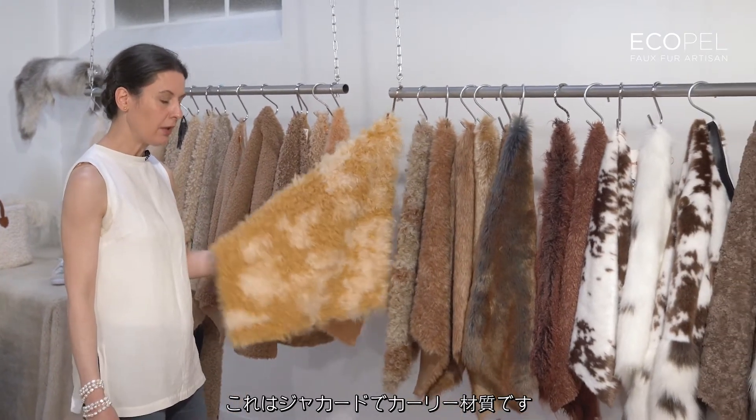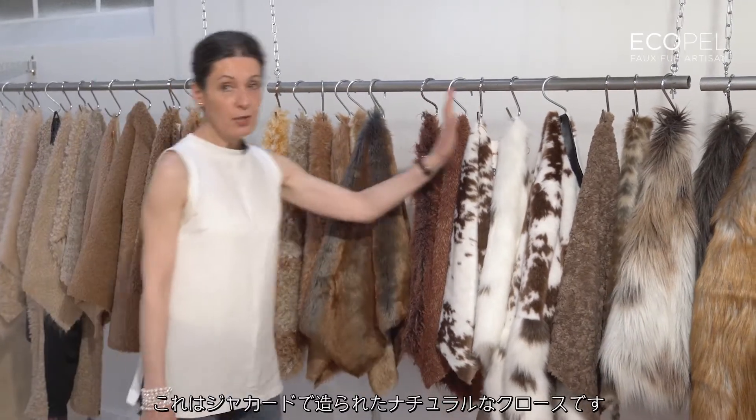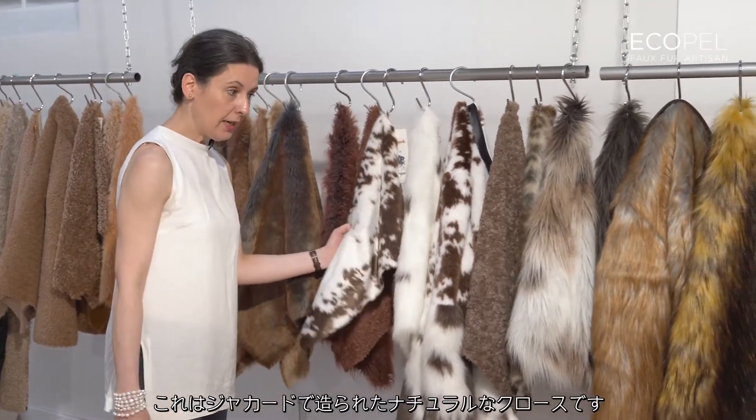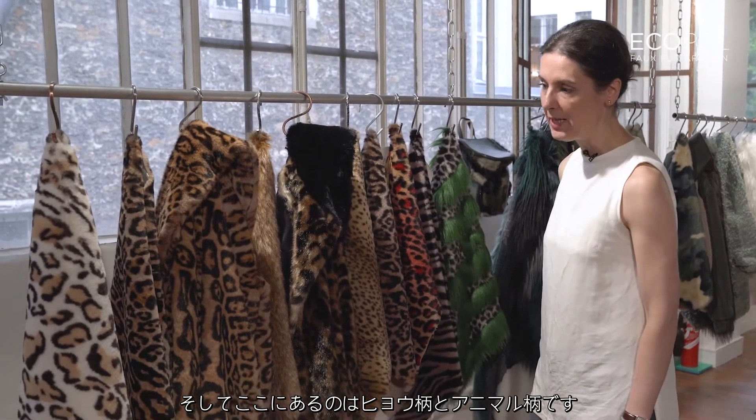Acrylic as jacquard, curly, dyeing fiber as fancy colors, the natural co as jacquard. And then here is the essential — all the leopard and animal leopard.